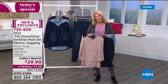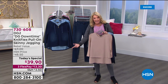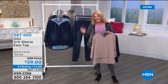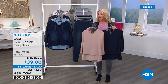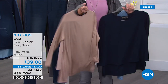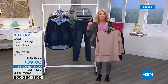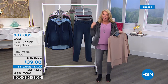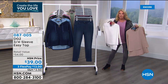We launched it in August for my 15th anniversary — it was the only time it aired and we sold 6,000 in one airing. You're seeing it back for the first time. It's the famous easy tank — double layer on the front, stretch jersey on the back — and now three-quarter-inch sleeves. Because you probably never seen it, or maybe you have the tank version but you like to cover your arms, grab these — we have brand new colors we've never ever done before.